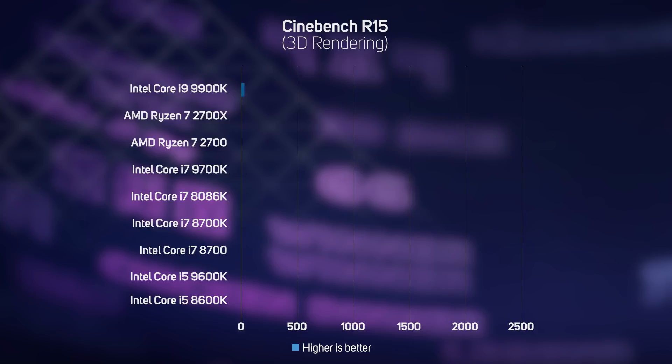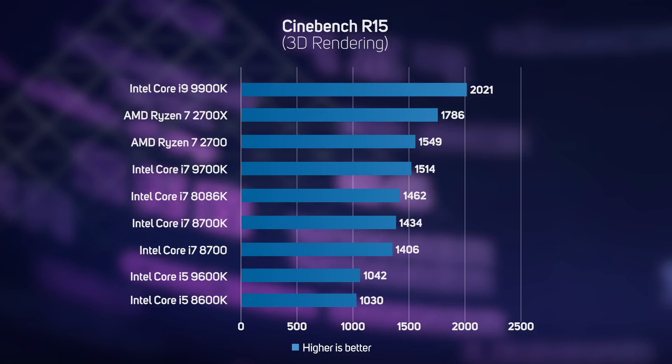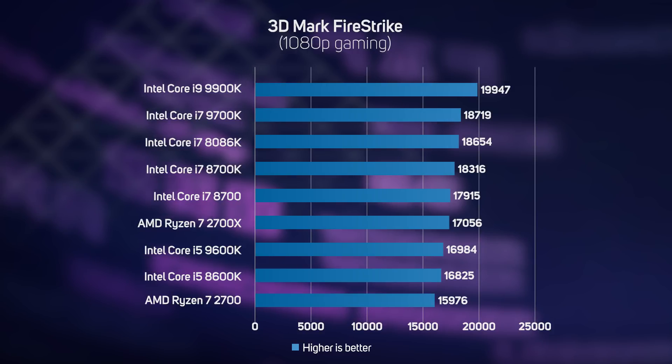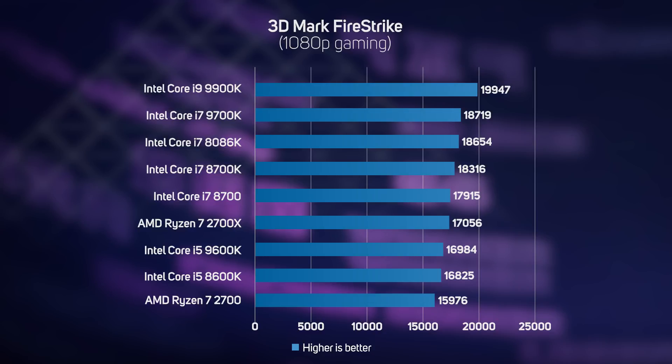The Cinebench benchmark is based on the popular modelling, animating and rendering application Cinema 4D, and measures how quickly a CPU can render a complex 3D scene. Until recently, the Ryzen 7 2700X was the fastest mainstream desktop CPU. The Core i9-9900K is the new champion, speeding past an impressive 13% faster. Intel's Core i7 processors have been the king of the hill for gaming for many years, but thanks to its combo of high turbo frequency and large cache, the new Core i9-9900K proved the fastest CPU in 3DMark. This is particularly pleasing, as often CPUs with lots of cores, such as the X-platform Core i9s, are often actually worse for gaming than CPUs with fewer cores.